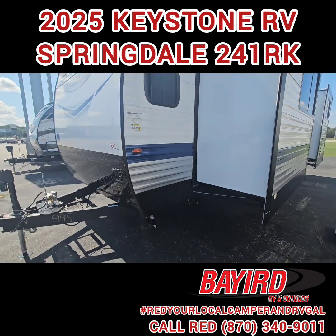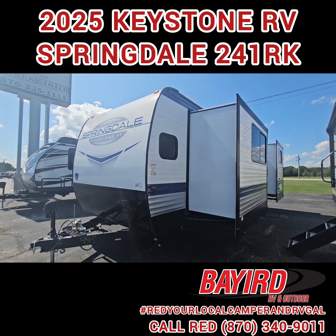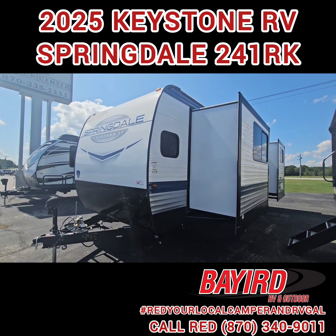If y'all are interested in this one, please give me a call at 870-340-9011. See you soon!